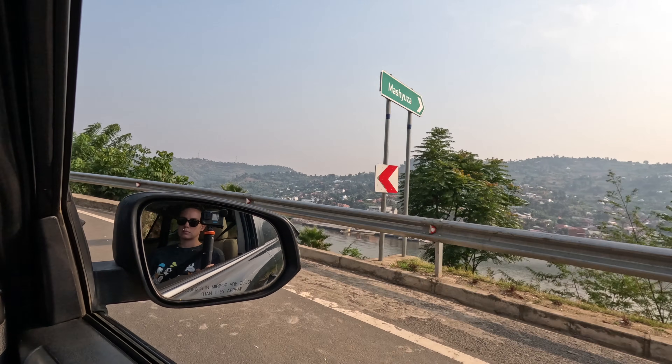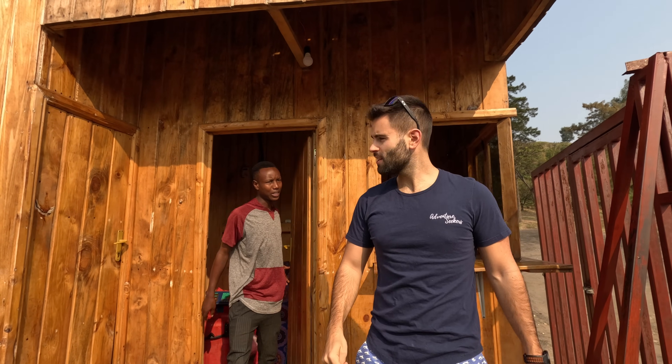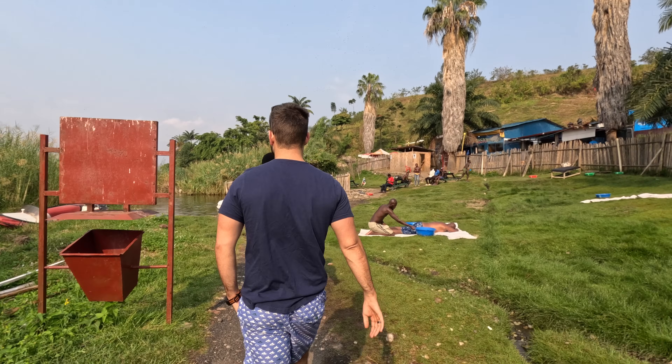Good morning — we are back in the car. We are going back close to where we were yesterday because this is a very active volcano area, and they actually have natural hot springs. So we're going to go check that out this morning. We made it to the hot springs. They have different ones: this one is at 58 degrees Celsius, and there's another one on the other side at 70 degrees. Apparently at 70 degrees you can cook an egg in about 15 minutes.